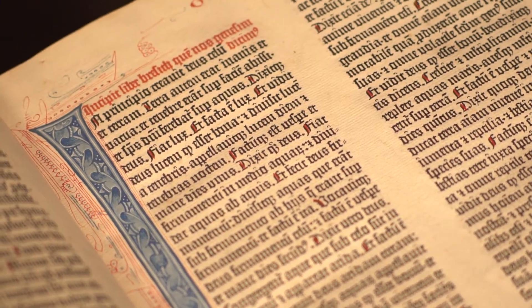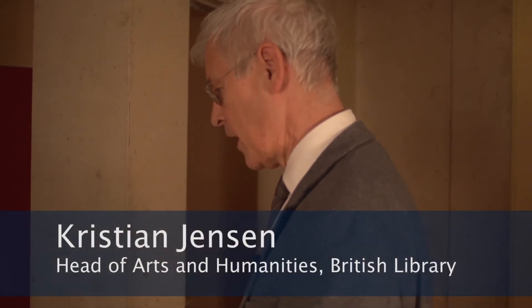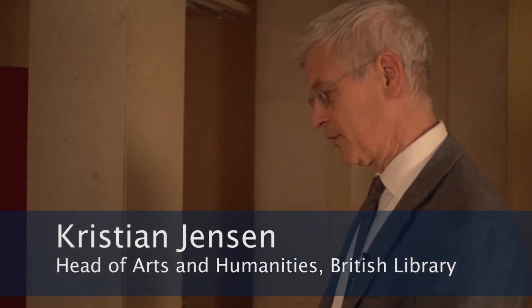This is volume one of the Bodleian copy of the Gutenberg Bible. Here we see the opening of the book of Genesis. As you can see, this copy is printed on paper. Not all copies were — others were printed on vellum, calfskin, which is a lot thicker.